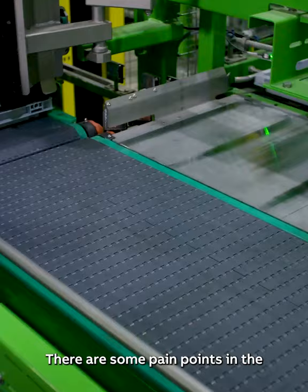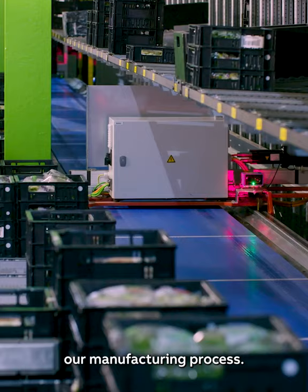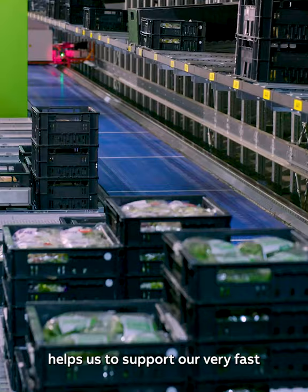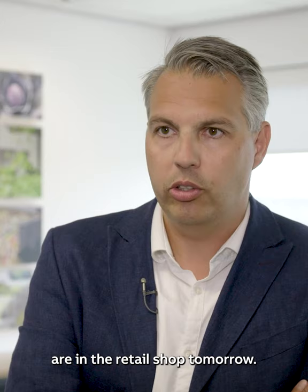There are some pain points in the job market in the Netherlands. We decided five years ago to enter robotics in our manufacturing process. This robotic system helps us to support our very fast manufacturing and order picking process. 75% of the products we produce today are in the retail shop tomorrow.